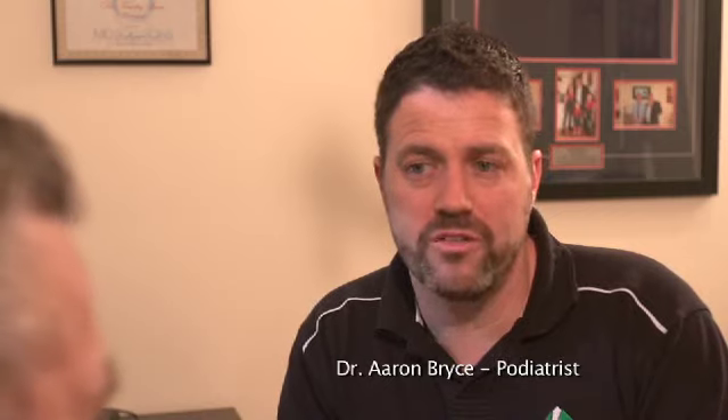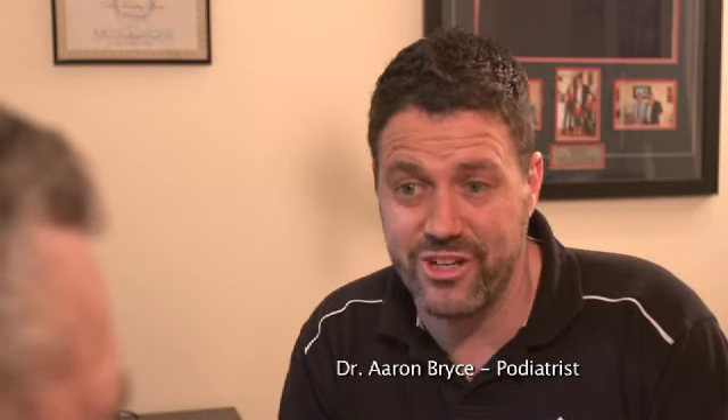Aaron, what can I do for painful heels? Well Ron, the most common of these heel conditions is plantar fasciitis, and it's worse when you first stand up in the morning or after rest.